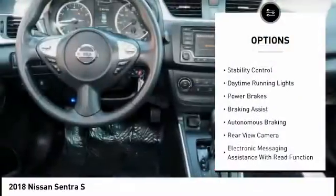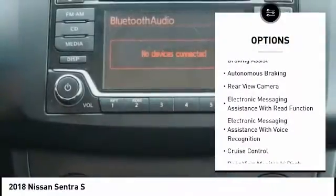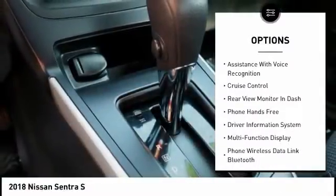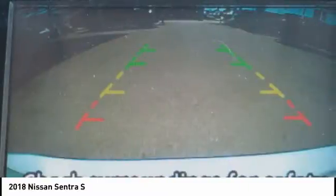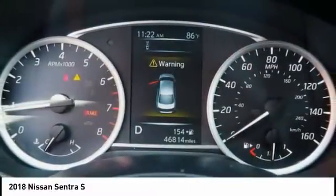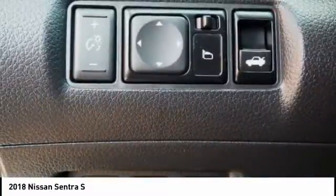Here are some of this vehicle's great options: traction control, stability control, daytime running lights, power brakes, braking assist, autonomous braking, rear view camera, electronic messaging assistance with read function, electronic messaging assistance with voice recognition, cruise control. Drive away with a great deal on this vehicle. Call or stop in today.